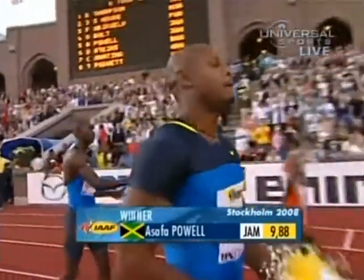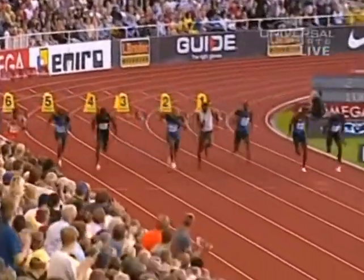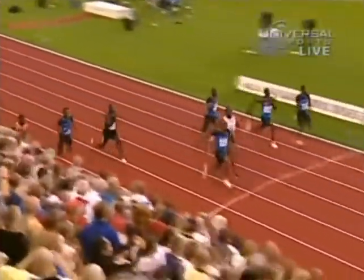Come on guys, give us the replay. A 9.88 unofficially for Asafa Powell, who beats his countrymen. Look at that start. Now you know that Usain Bolt at 6'5 is not going to get out as quick as Powell, but right here Bolt is starting to close, and he realizes.